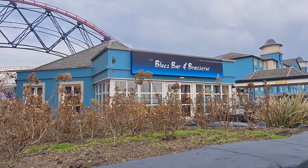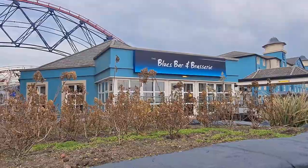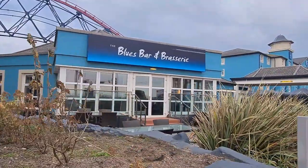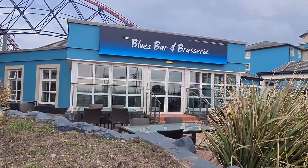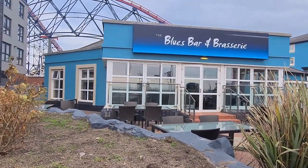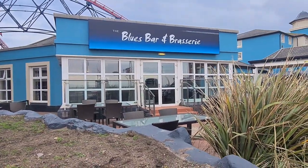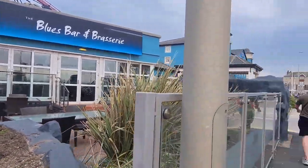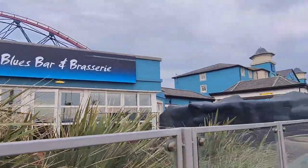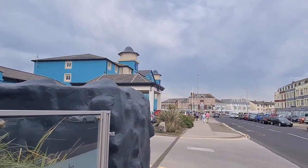I'll take you downstairs and show you the reception areas and the bar and stuff. This is the Blues Bar and Brasserie — it's the sort of bar that is just attached to the side of the hotel. It's quite nice because you can obviously sit outside if it's nice and sunny, although it's kind of a strange view. It might have been better if it was separated and placed nearer to the shorefront. This is obviously the street that the Big Blue is on. There's never a noise of a roller coaster too far away in Blackpool.